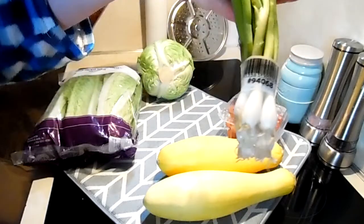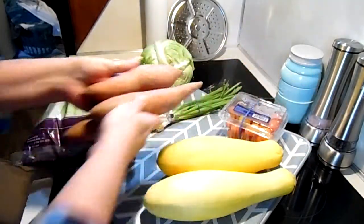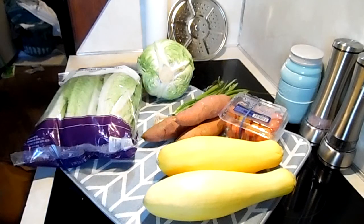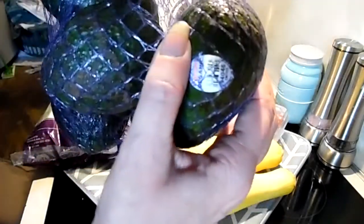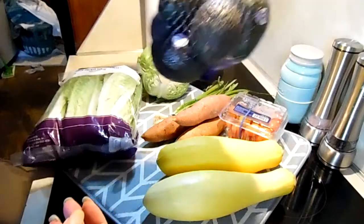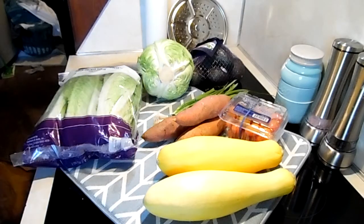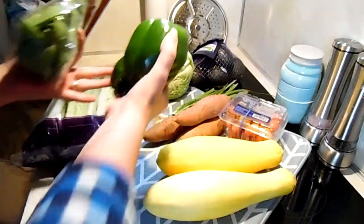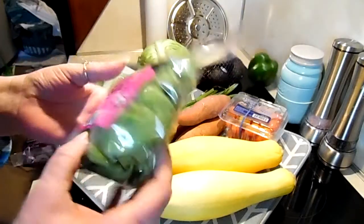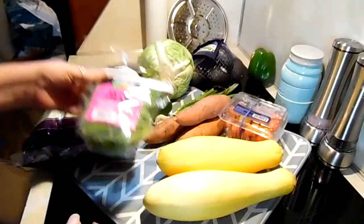We have some green onions that actually look a bit puny. We have some sweet potatoes that also look a bit puny. We have a bag of avocados and they are not ripe, so they won't be all bruised up, which is a good thing — so when those are ripe I will make that taco salad. We have some bell peppers.